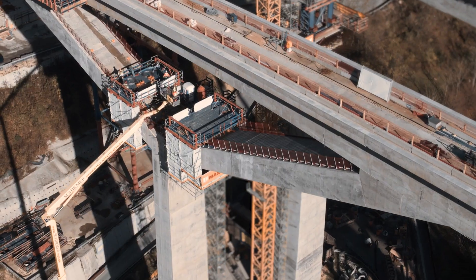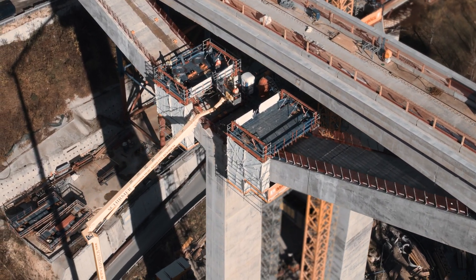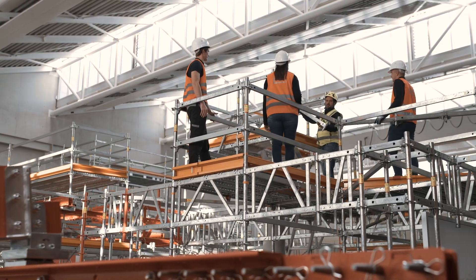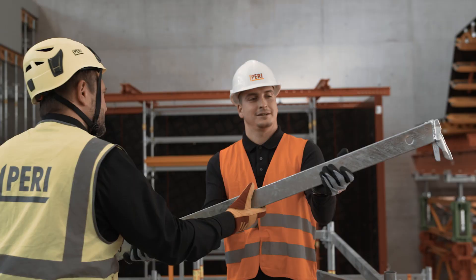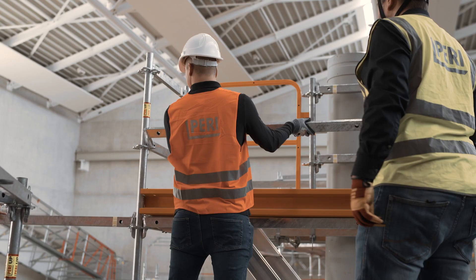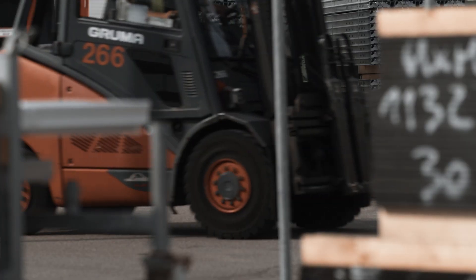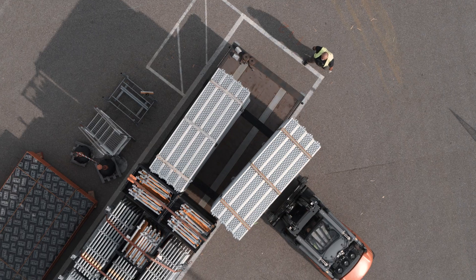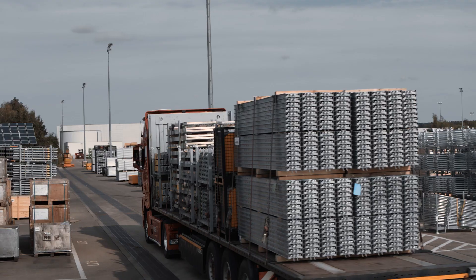We unite different trades. This creates new collaborations between scaffolding and construction companies. With our training program, we are able to provide you with the latest specialist knowledge from the construction and scaffolding industry. We provide you with excellent material and support you with a technology change.